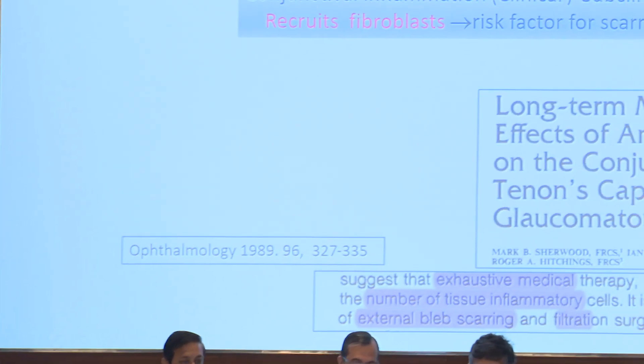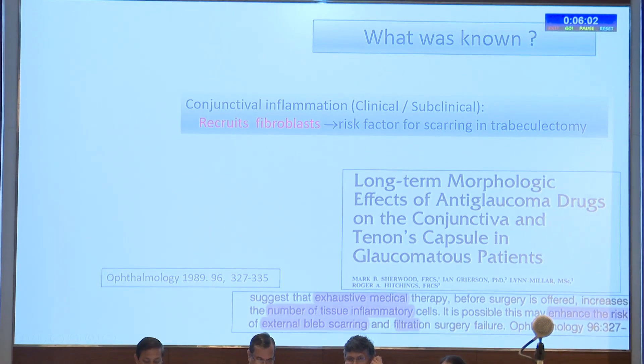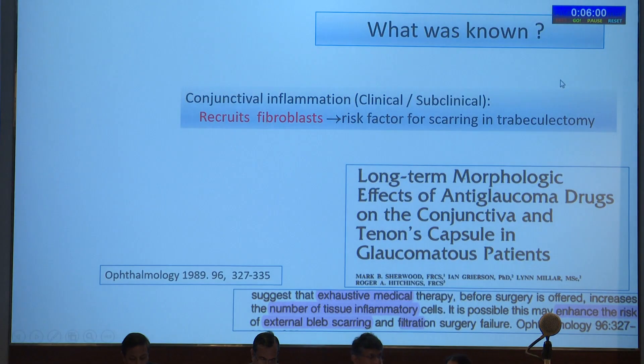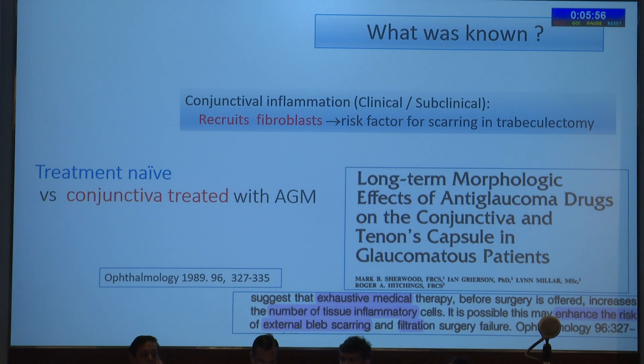I'll be talking on the Conjunctival Inflammatory Markers in POAG vis-a-vis PACG. What was known previously is that conjunctival inflammation, both clinical and subclinical, recruits fibroblasts, which is a risk factor for scarring and trabeculectomy. That concept of treatment and conjunctival treatment with anti-glaucoma medications (AGMs) came into being from the early 1980s.